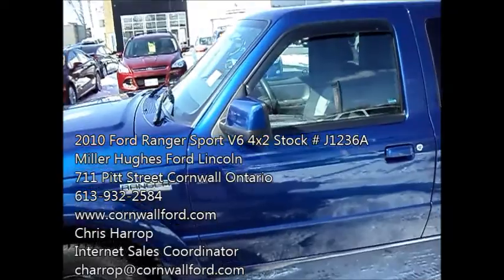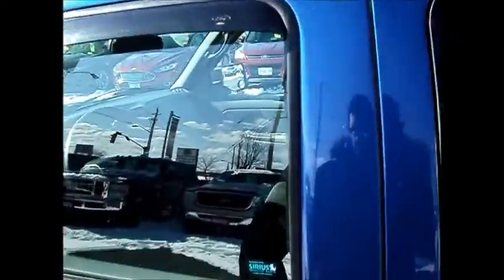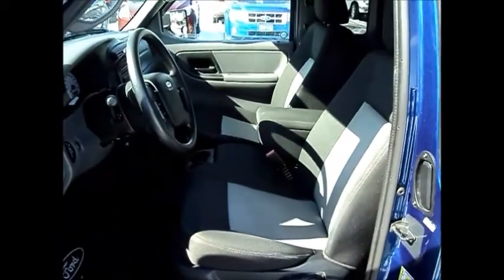Around 60,350 kilometers. You've got your side window vents as well — clean machine.